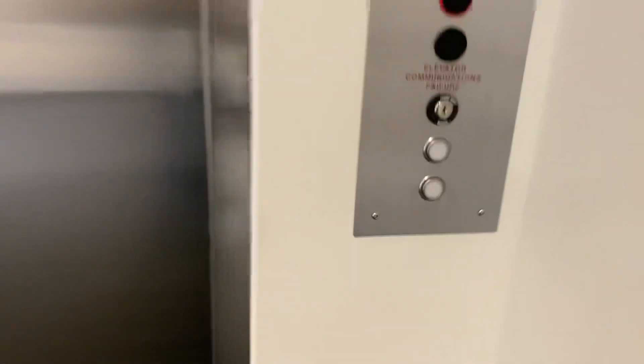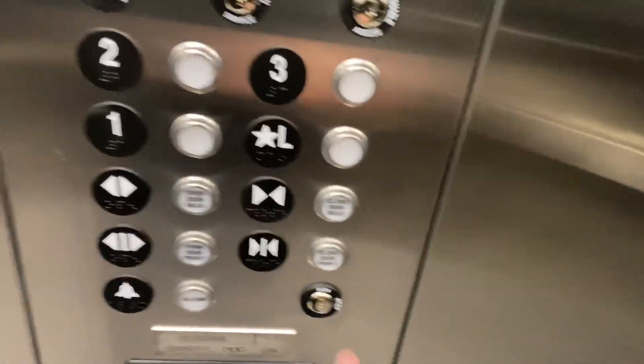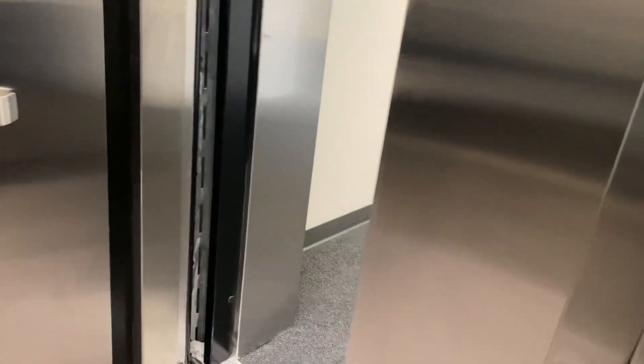This is the brand new elevator here at Reed's Church. It's MRL. We have a brand new 2K. Let's go on down. This place did not have an elevator beforehand. Now it does.